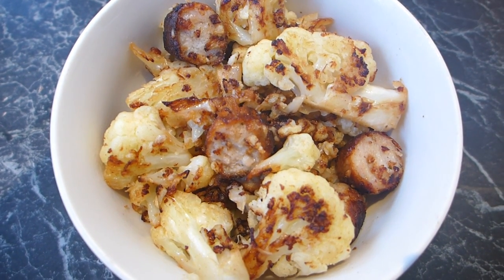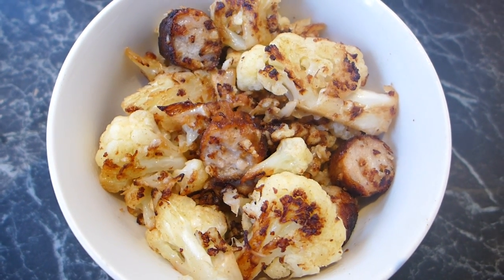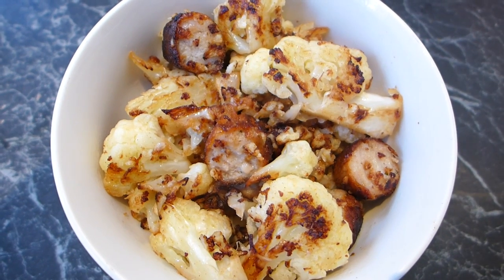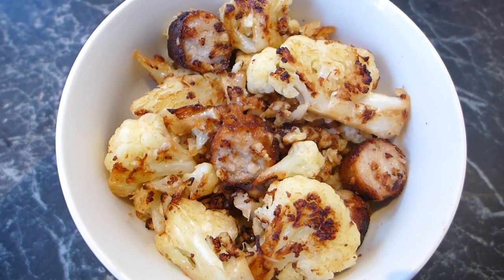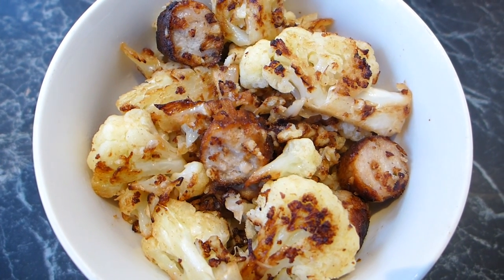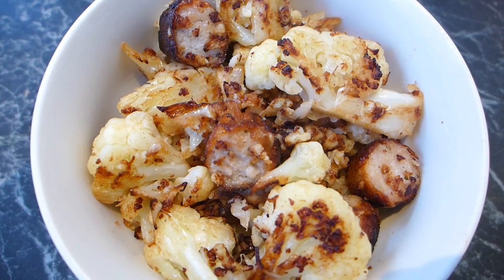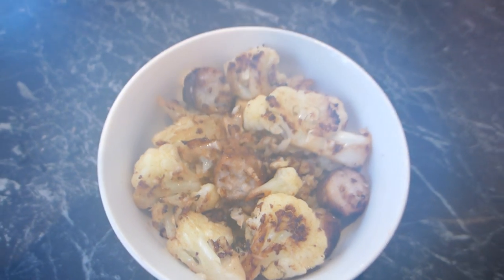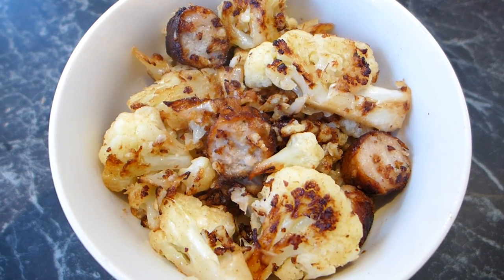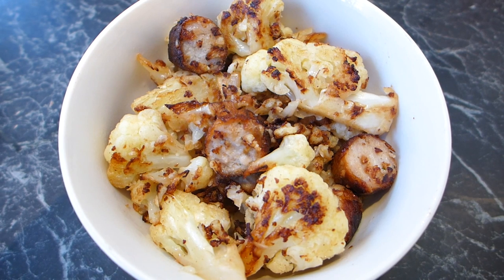Thanks so much for watching what I eat in a day — full of easy keto low carb meals. If you like the video, leave a like and subscribe. I share three new videos every week: keto low carb recipes, what I eat in a day, and updates on how I'm going on the keto diet — about five to six weeks in now and I'm loving it. Leave a comment and let me know your favorite easy keto meal!